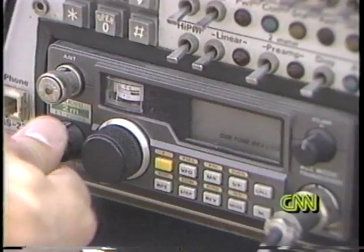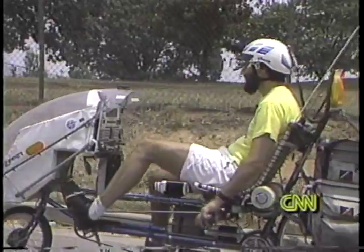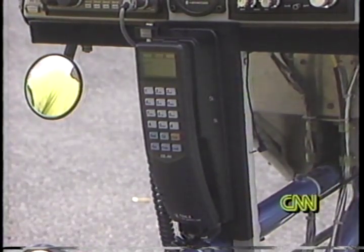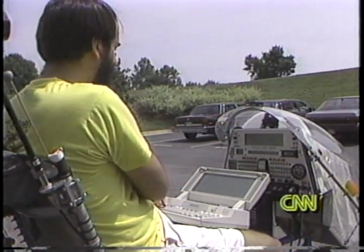Roberts is plugged in in other ways. The Winnebiko is a mobile ham radio station. Ham radio also allows Roberts to send and receive electronic data and messages. His latest gadget is a cellular phone, which means he no longer has to borrow a phone to access his laptop and its computer network.